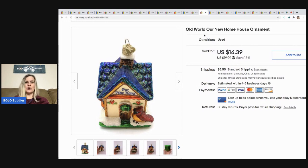This is an Old World Christmas ornament that says "Our New Home." It sold for $14, the buyer paid shipping. I believe that one came out of a mystery box.